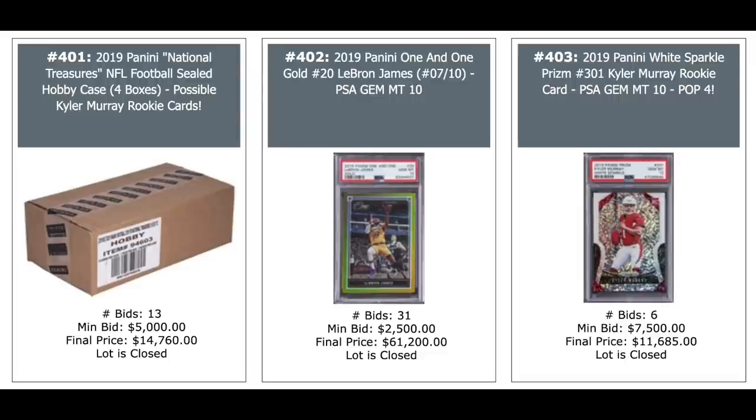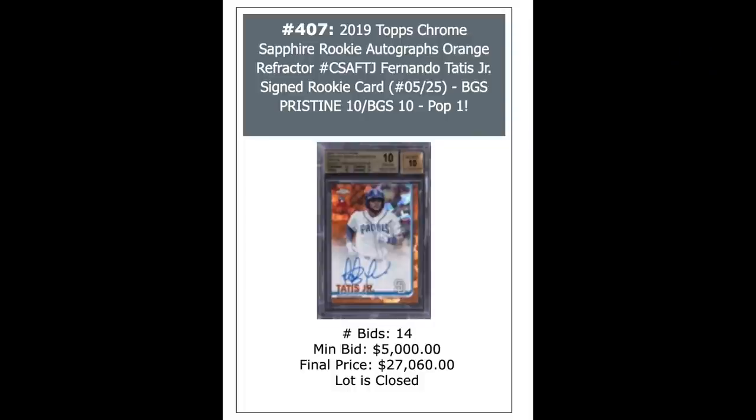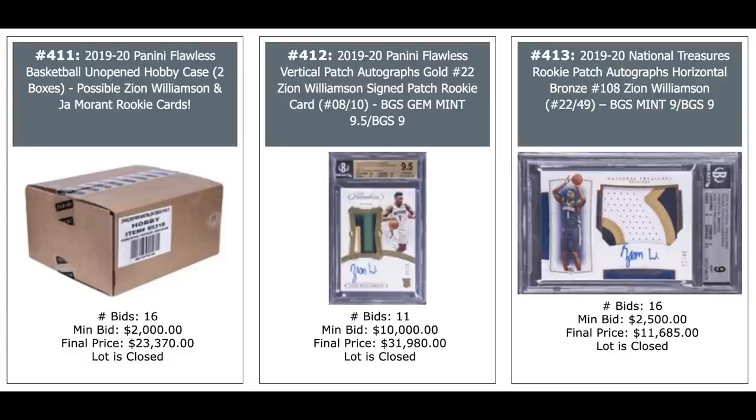White Sparkle Prism PSA 10. Fernando Tatis orange refractor, $13,000. Shohei Ohtani, $18,000. And Fernando Tatis, $7,800. Another Fernando Tatis — this is the orange sapphire refractor, BGS Pristine 10, pop one, $27,000. Shohei Ohtani again, $17,000 on the left. Kobe auto in the middle, $25,000. Zion Williamson Panini Eminence Peerless Auto — that's a one-of-one — $34,440. 2019 Flawless Basketball case — Zion and Ja Morant for example — $23,000. In the middle is another Zion, $32,000 Flawless Vertical Patch Gold. And on the right another Zion, $11,685 for the National Treasures Horizontal — that card was selling for something like $50,000 when this brand first appeared.